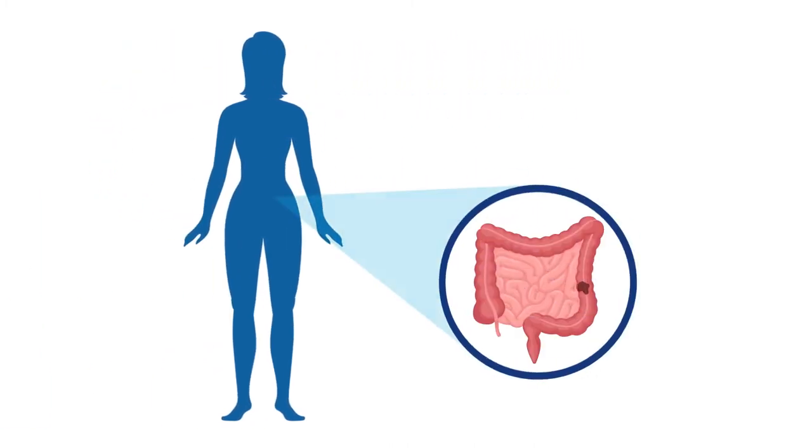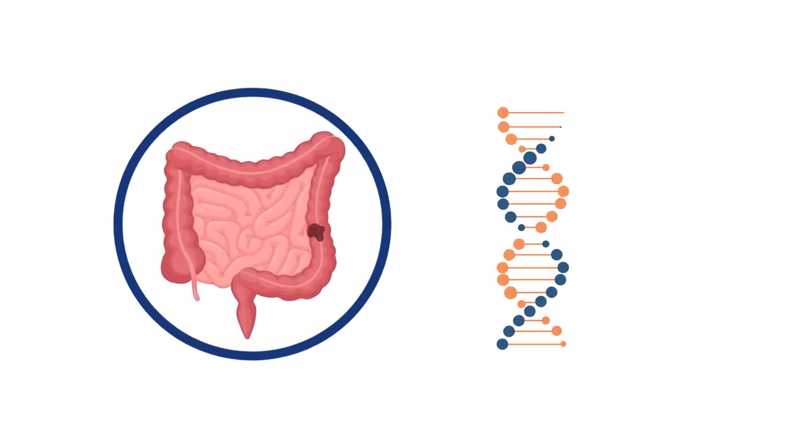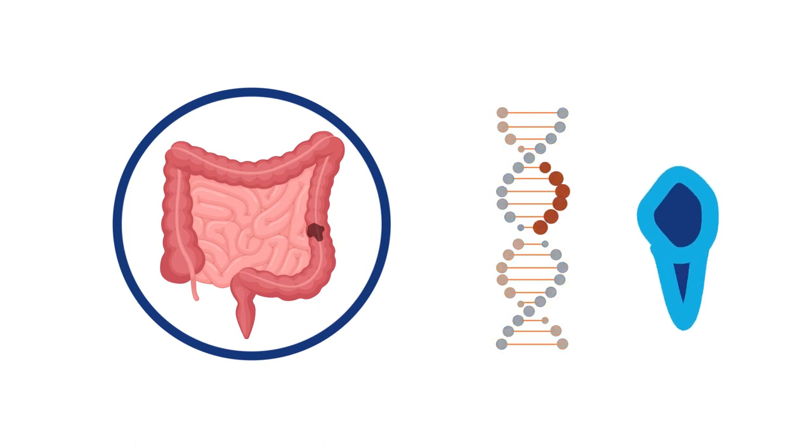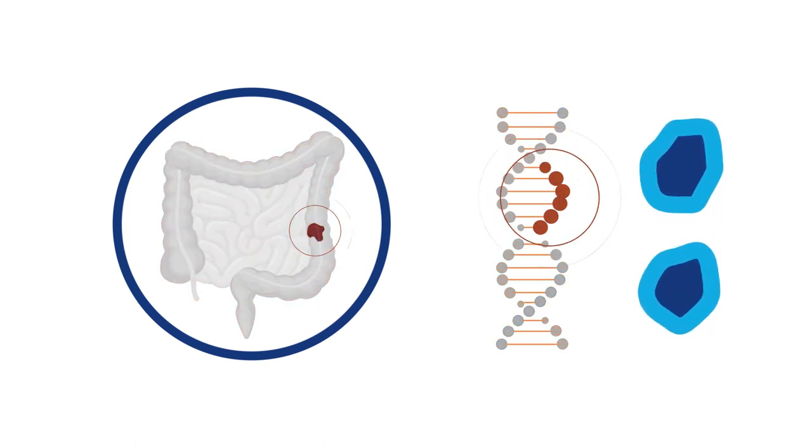Some patients with metastatic colorectal cancer can experience microsatellite instability high, also known as MSI high. MSI high tumors are the result of defects in the way cells repair their DNA as they divide, which influence tumor growth.